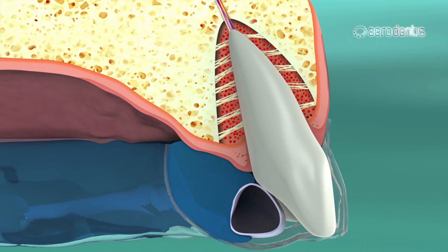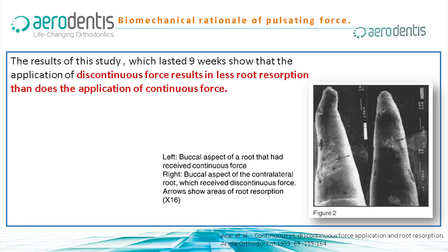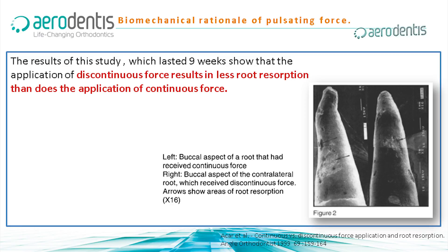This appliance uses physiological pulsating force that moves the teeth in a safe zone, not causing hyalinization and damage to the PDL. There was no root resorption in all treated teeth whatsoever — we're talking about hundreds of cases, thousands of teeth.